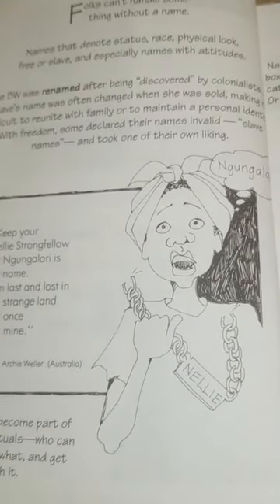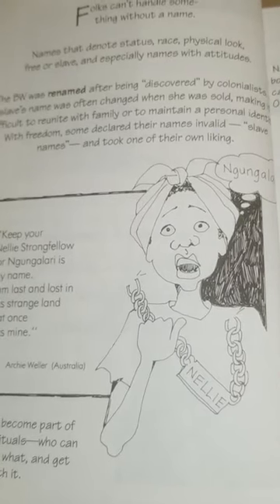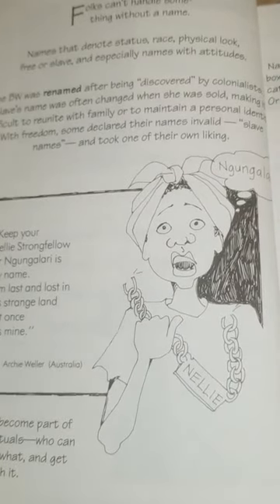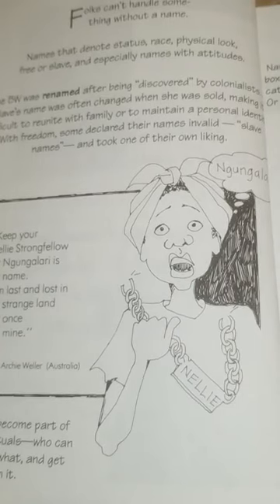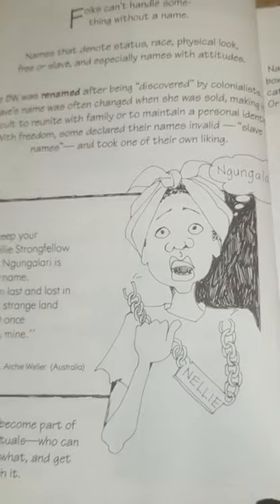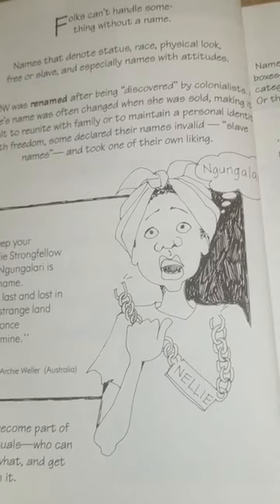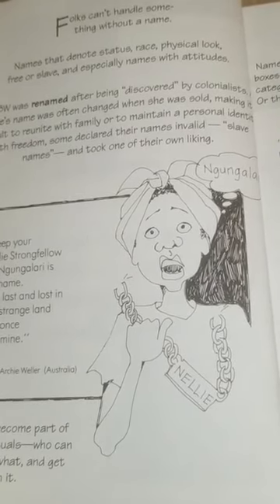Folks can't handle something without a name. Names that denote status, race, physical look, free or slave — and especially names with attitudes. The black woman was renamed after being discovered by colonialists. A slave's name was often changed when she was sold, making it difficult to reunite with family or maintain a personal identity.